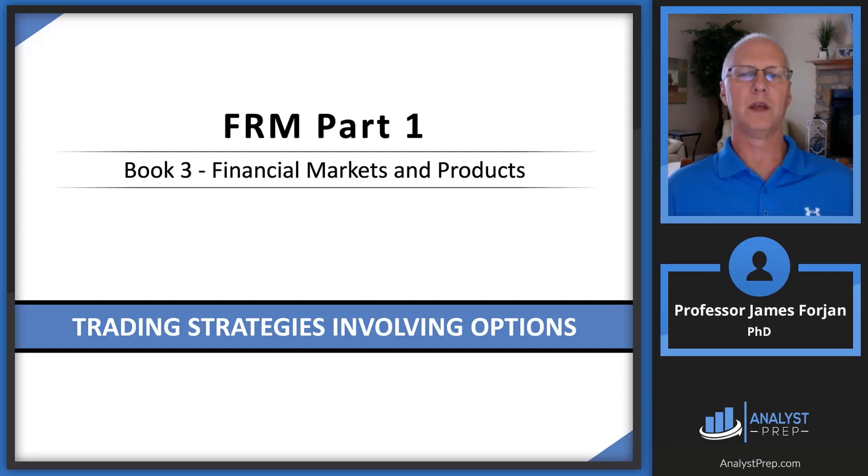This is FRM Part 1, Book 3, Financial Markets and Products: Trading Strategies Involving Options. We've talked about trading strategies involving stocks and bonds — investors buy lots of different stocks and bonds to form well-diversified portfolios to maximize their end-of-period wealth. Trading strategies involving options are a little different. Options generally are short-term, and there are lots of strategies using different types and characteristics of options to generate well-established future values.